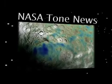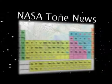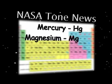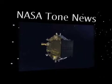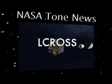Water ice recently discovered in dust at the bottom of a crater near the moon's south pole has mercury, magnesium, calcium, even a bit of silver in it. The discovery was made by the Lunar Crater Observation and Sensing Satellite, called LCROSS.